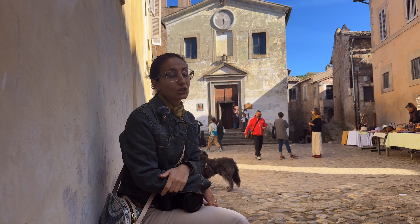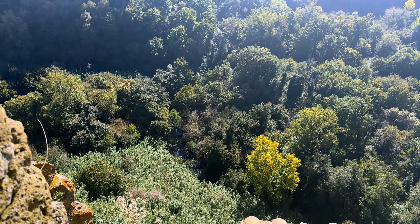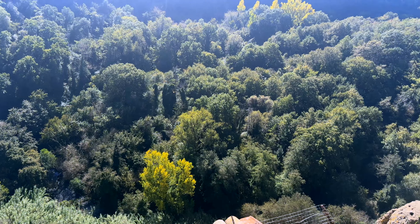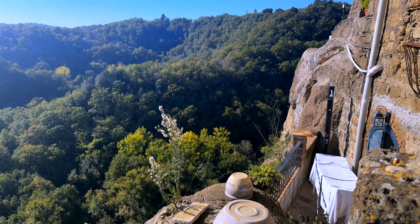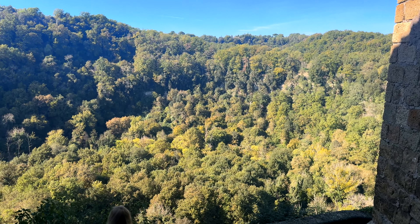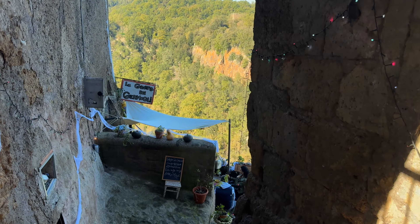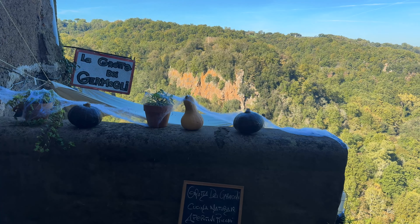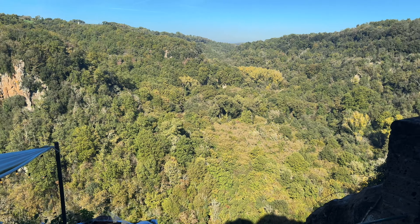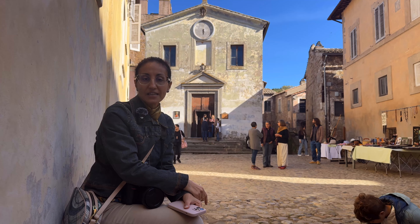Calcata Vecchia — the old Calcata we are visiting today — is a medieval town that, before the Second World War, in the 1930s, was abandoned by its residents. The hilltop, the tough stone hilltop, started collapsing, so people abandoned the town and moved about two kilometers away to found the new, modern Calcata. The place, though, is not completely abandoned, because artists from the region and from all over the world, always on the lookout for a quiet, abandoned place to settle and produce their art, started repopulating it.